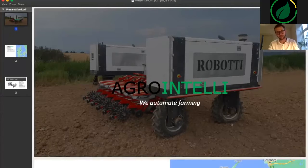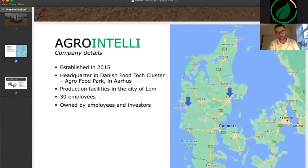We are Agro Intelli and we automate farming, obviously with reference to our robot, Roboti, which you see here in the background. We were formerly established in 2015 and today we are located in Aarhus in Denmark, where we are part of the Danish food tech cluster, Agro Food Park, which allows us to knowledge share and collaborate with many other tech companies. We have our production facilities on the western coast of Denmark, in the city of Lipp. Today we are around 30 employees and the company is partly owned by investors and the employees working in Agro Intelli on a daily basis.